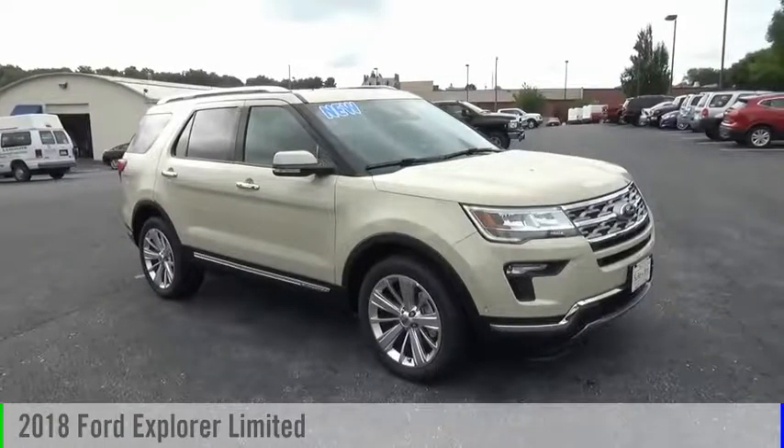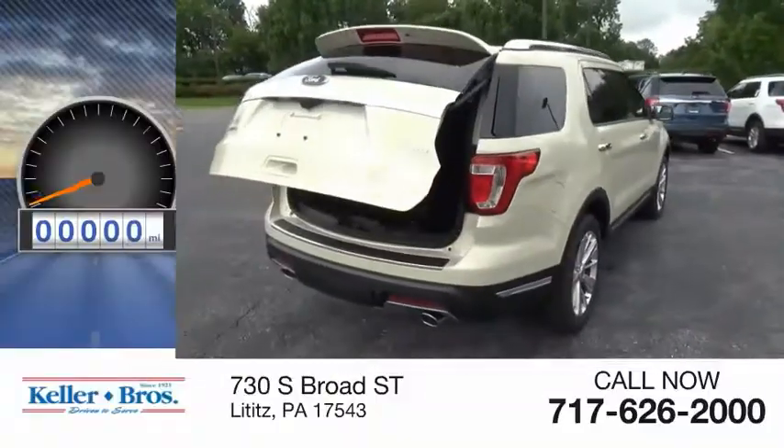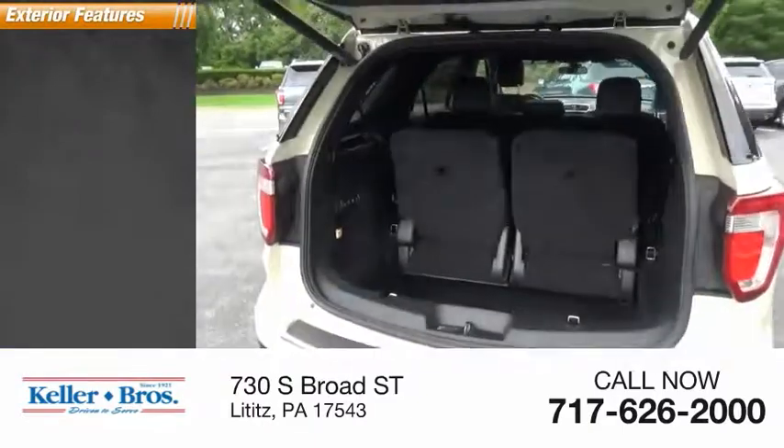Make a great choice today with the 2018 Explorer. This vehicle is powered by an all-wheel-drive six-cylinder 3.5 liter engine and comes with the automatic transmission. This vehicle has less than 100 miles. Here are some of this vehicle's great options.